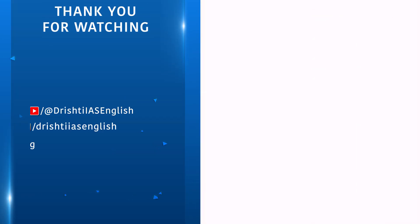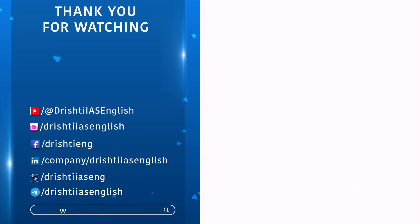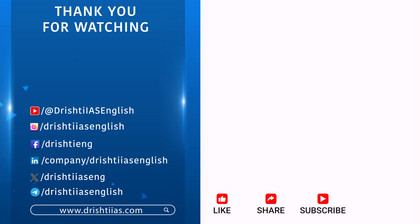Thanks for watching. For more informative content, like, share and subscribe, and do not forget to press the bell icon to get notifications.